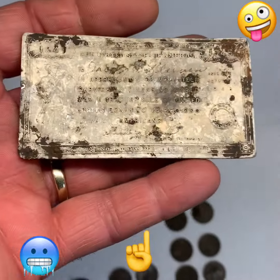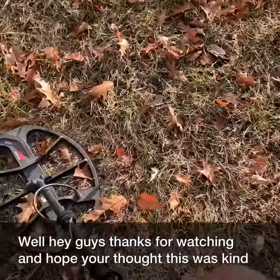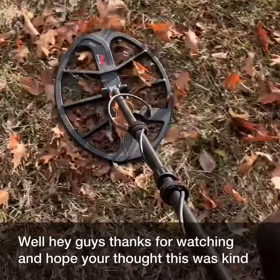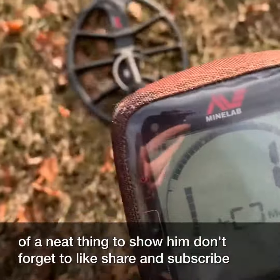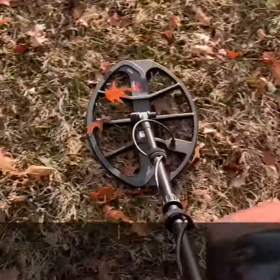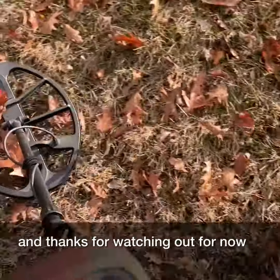Just thought I'd share that with you. Hey guys, thanks for watching — hope you thought this was a neat thing to show. Don't forget to like, share, and subscribe. Thanks for watching — out for now!